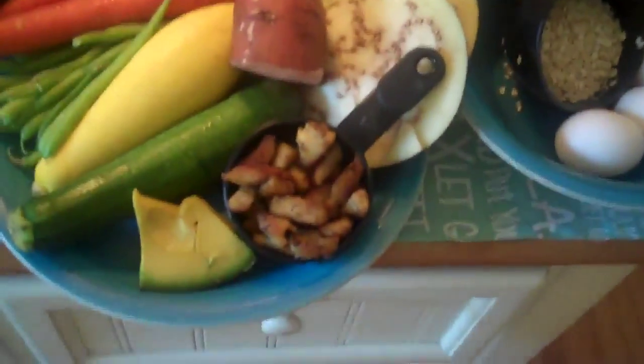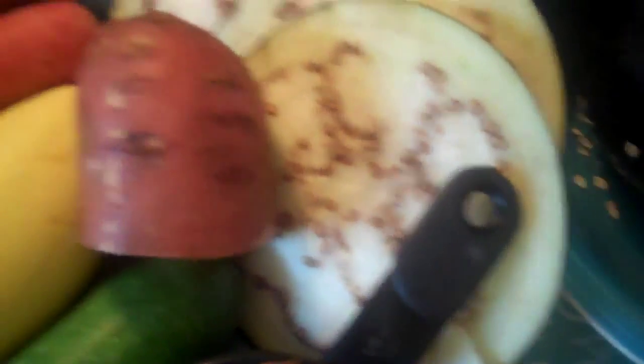Dinner is probably my favorite meal of the day, and I have a huge array of vegetables. Literally all these vegetables go into my dinner: eggplant, a little bit of sweet potato — about a third of one — a couple of carrots, green beans, yellow summer squash, zucchini, and my slice of avocado.